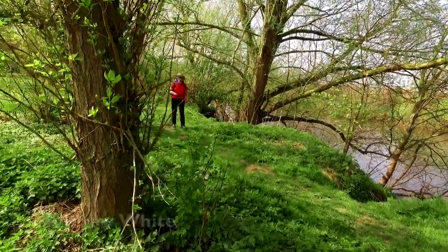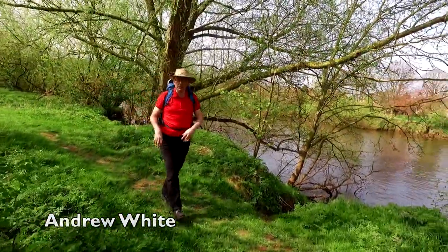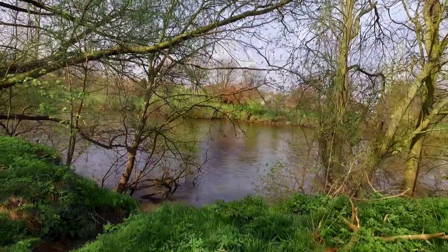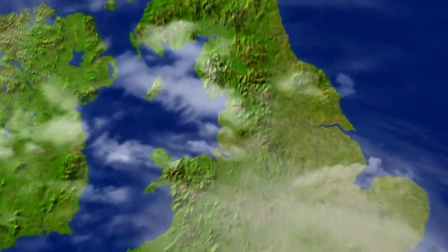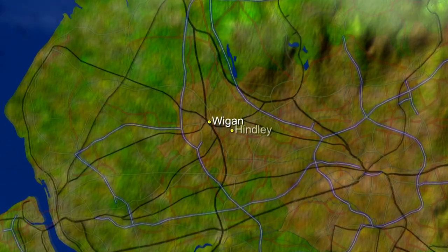Hello and you're very welcome to another edition of Walks Around Britain. In today's programme we've got two walks between two and eight miles. One is in Wigan and the other is in Perthshire. Later in the programme we journey north of the border to Kenmore, but first it's another urban walk in the borough of Wigan, this time just outside Hindley.